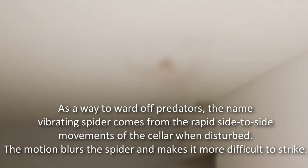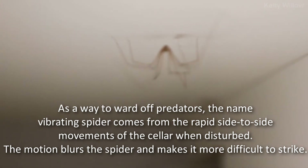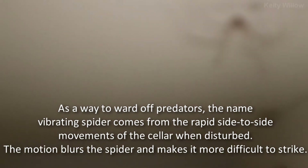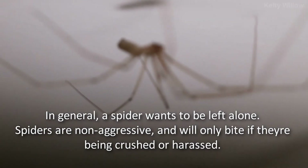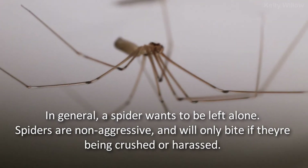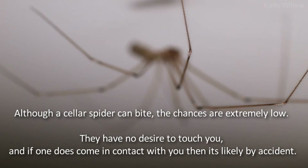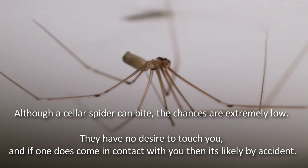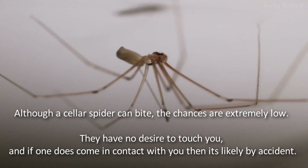As a way to ward off predators, the name vibrating spider comes from the rapid side-to-side movements of the cellar spider when disturbed. The motion blurs the spider and makes it more difficult to strike. In general, a spider wants to be left alone. Spiders are non-aggressive and will only bite if they're being crushed or harassed. Although a cellar spider can bite, the chances are extremely low — they have no desire to touch you, and if one does come in contact with you, it's likely by accident.